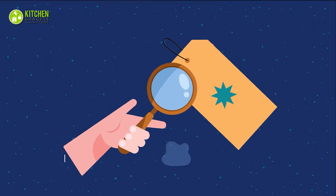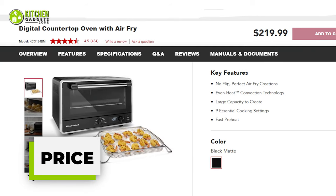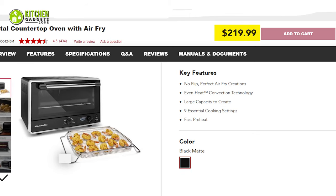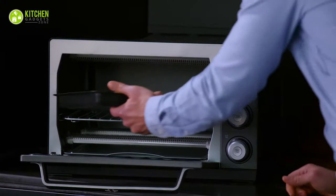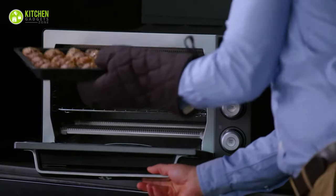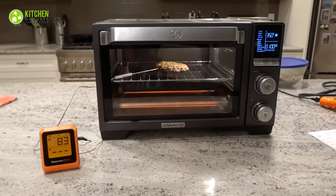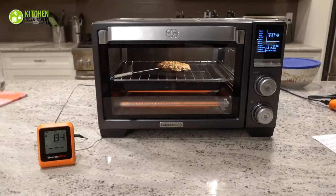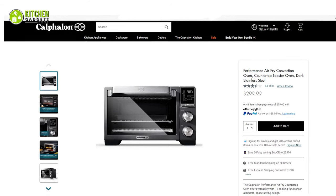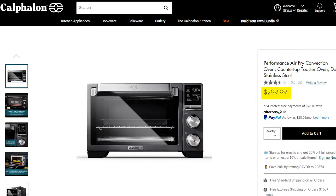Now, coming to the most awaited part: price. KitchenAid air fryer oven will cost you $219.99, whereas Calphalon comes with a slightly higher price tag — you have to spend about $80 extra to get this large air fryer oven. It comes with more cooking options, so you won't feel guilty after spending $299.99 on it.